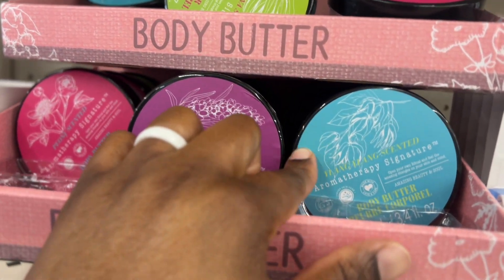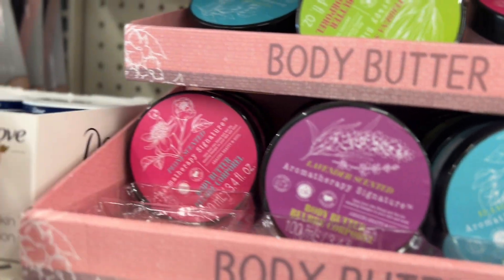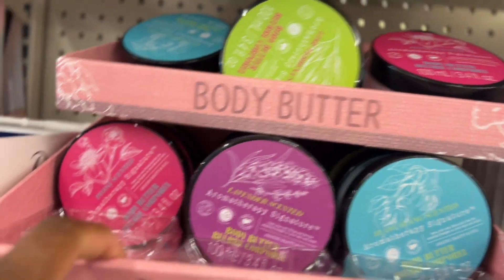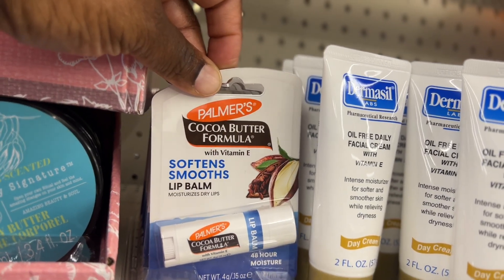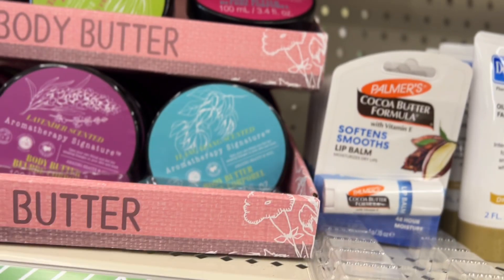Which one is this? Ylang ylang lavender and peony — and these are $1.25! Oh, they have the cocoa butter formula, Palmer's! I'm gonna get me two of these for my girls — they lost theirs.